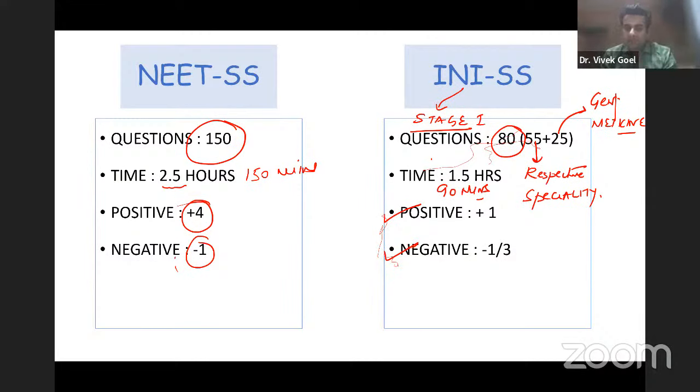It's an 80-mark exam and depending on the total cumulative score you will be given a rank. Stage two of the INI SS is an interview round, which is only applicable to AIIMS. Stage one helps you get recruited to all other Central Institute exams except AIIMS. There is also speculation that PGI may conduct interviews as well, but the prospectus is not yet out. This is the basic structure of both exams needed to get into a nephrology super specialty.